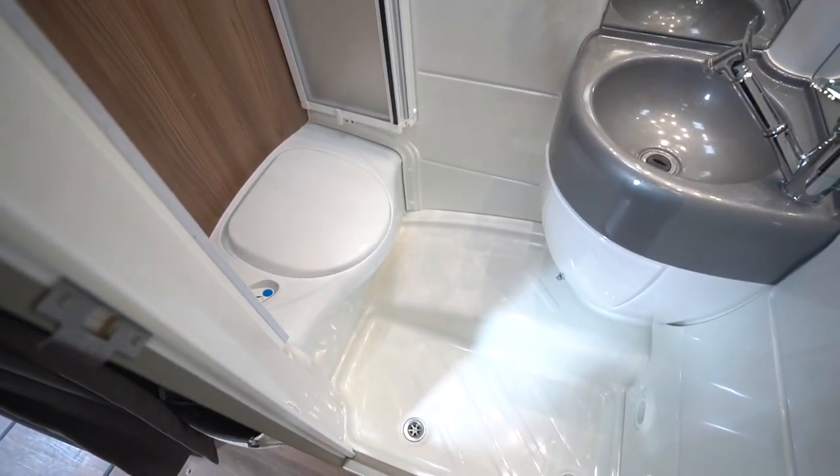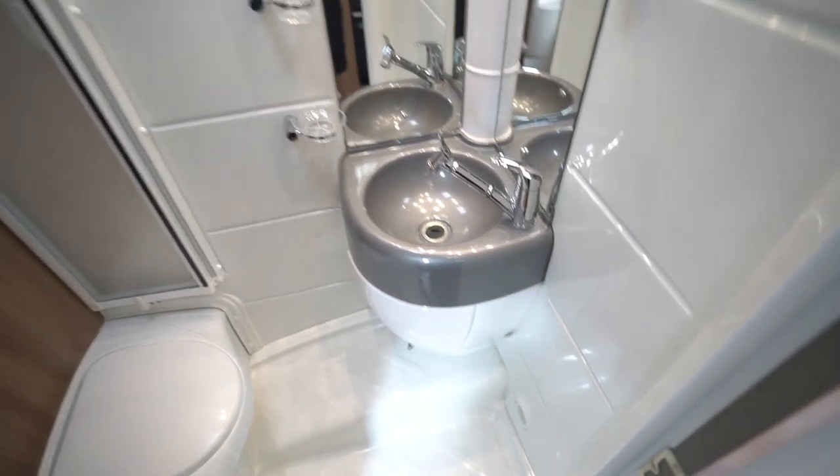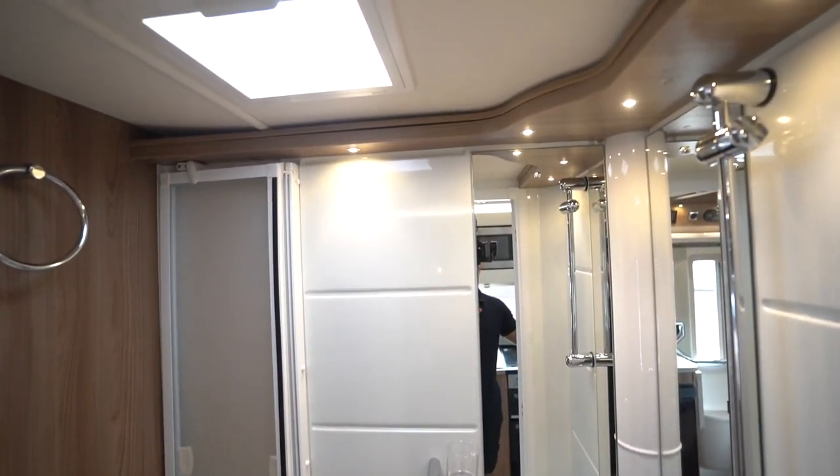In the bathroom you've got an electric flush cassette toilet, the wash basin, and then your integrated shower with closing doors.